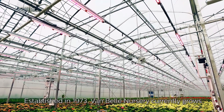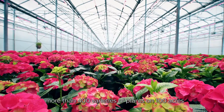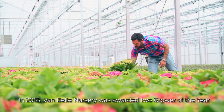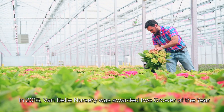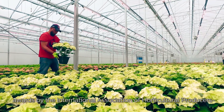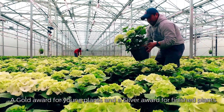Established in 1973, Van Bell Nursery currently grows more than 400 varieties of plants on 100 acres in the Fraser Valley region of British Columbia. In 2018, Van Bell Nursery was awarded two Grower of the Year awards by the International Association of Horticultural Producers — a Gold Award for Young Plants and a Silver Award for Finished Plants.